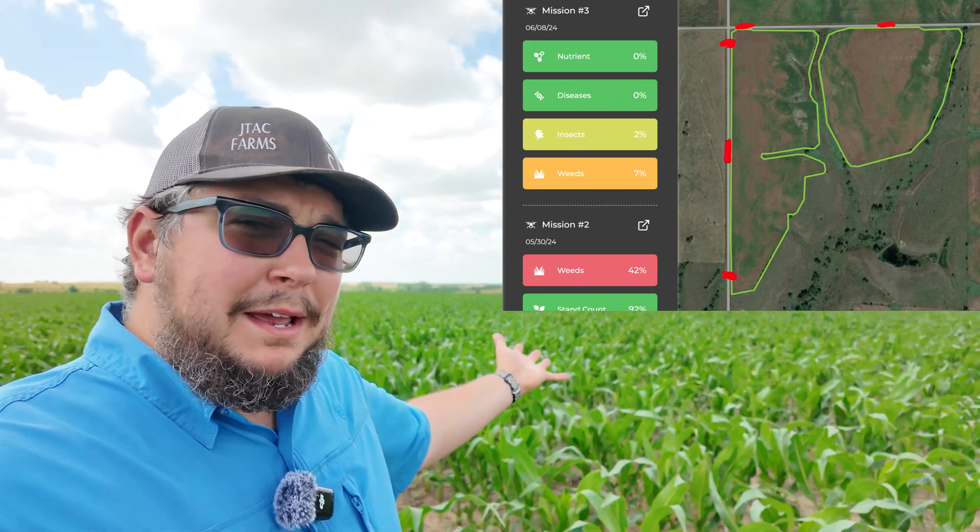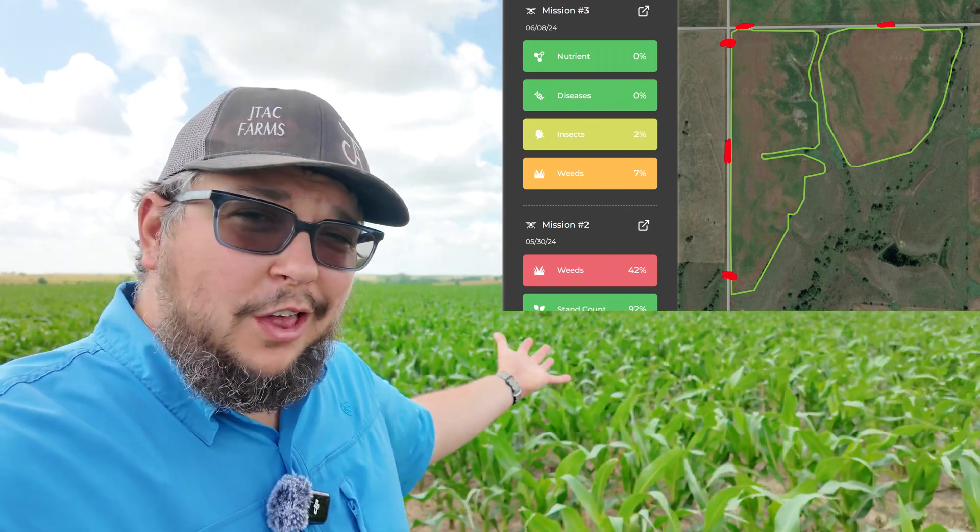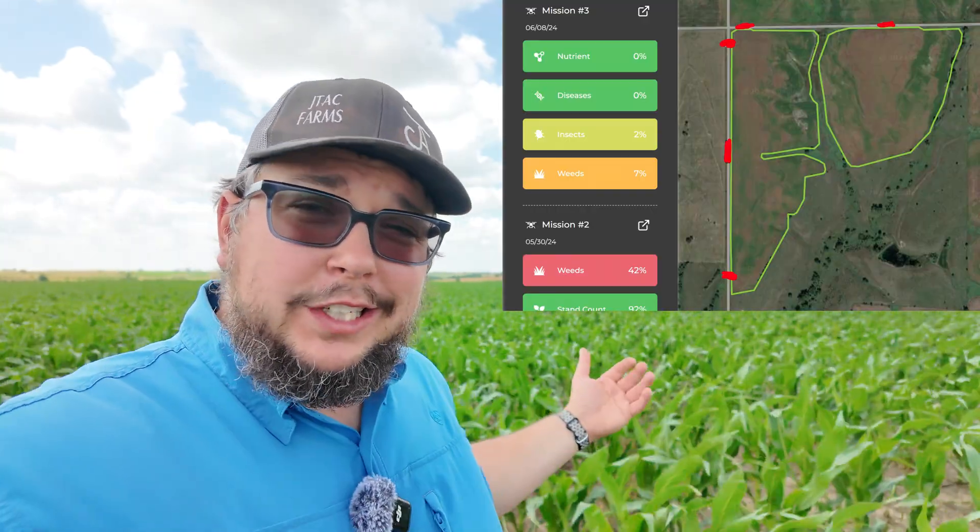We're going to start out here on West Files. However, we're not going to be here long because there's not a whole lot to see — this field is actually looking fantastic. There's a question to be asked: if there's nothing to see on the drone scout report, wasn't this just a wasted flight? I get that question a lot. There's a lot of value in knowing that nothing's wrong. Now you know you don't have any issues, you don't have to spend any money. That's a validation that everything is going as planned.